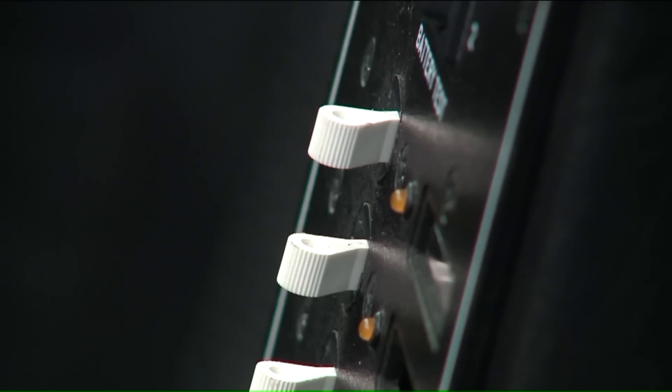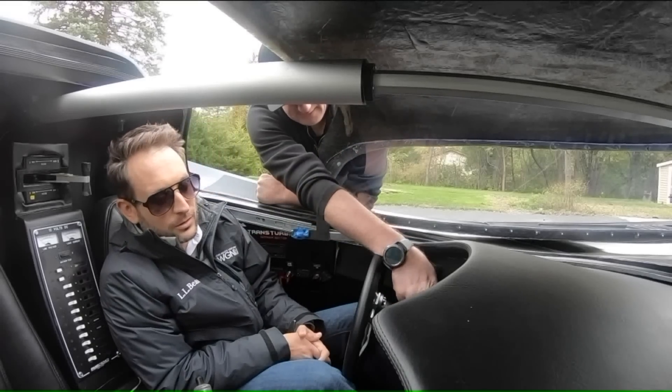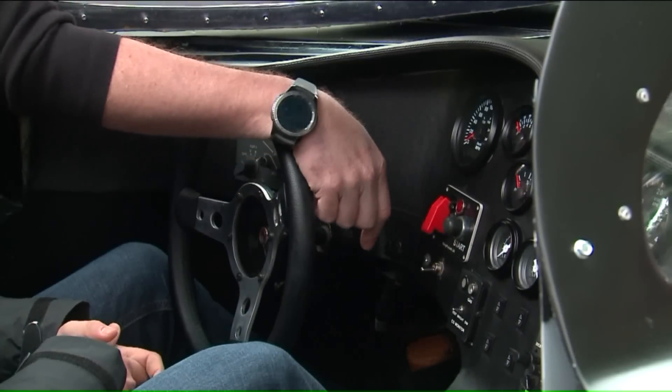And actually, all of our gauges and switches actually do something. This is obviously ignition, start button, fuel pump.